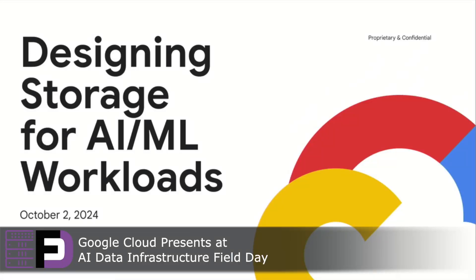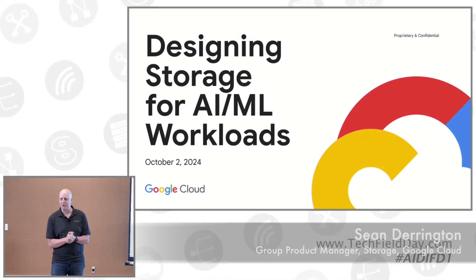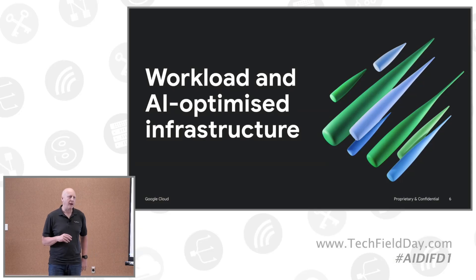My name is Sean Darrington. I'm on the product management team here at Google Cloud in our storage group. Over the last few months, we've done a lot of testing and a lot of work with some of our larger customers that are trying to figure out how to optimize their training, checkpointing, and serving workloads.